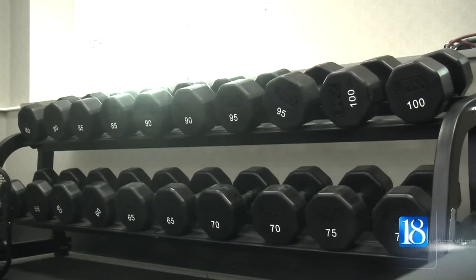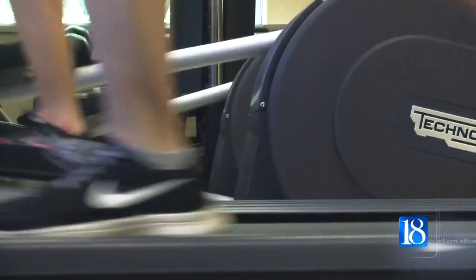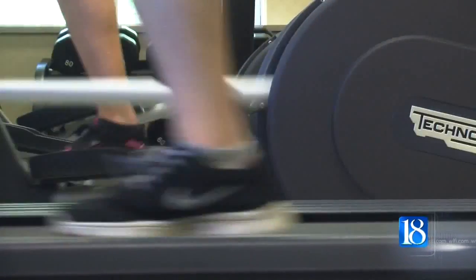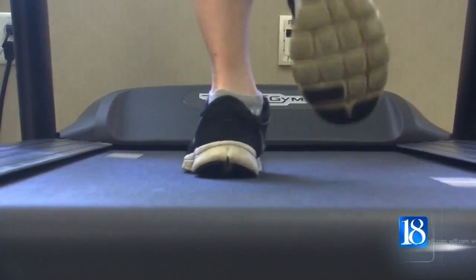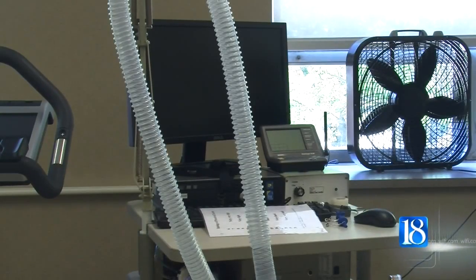The center will serve students and researchers studying clinical nutrition, exercise, appetite, and obesity. Research dietician Amy Wright says with all of the resources at hand, the facility will serve as a learning tool for students.